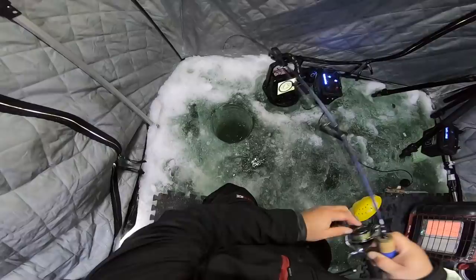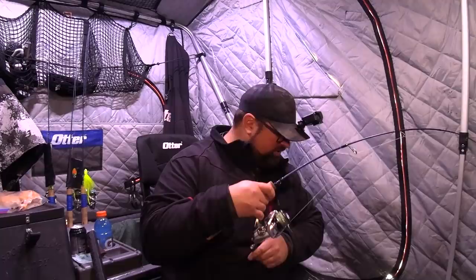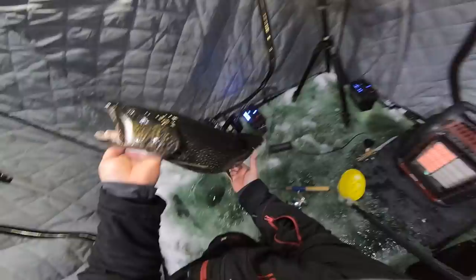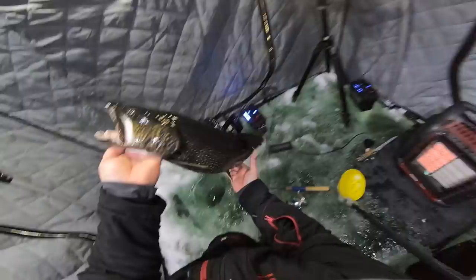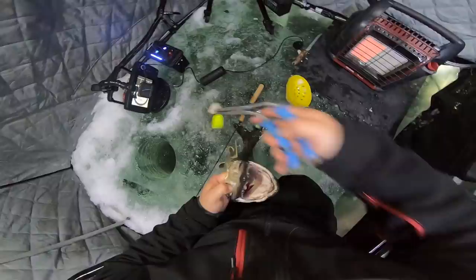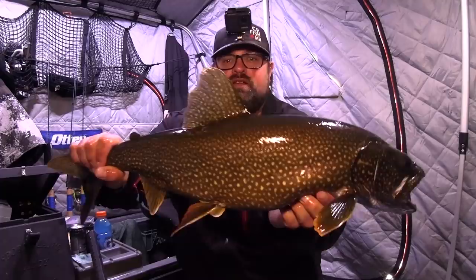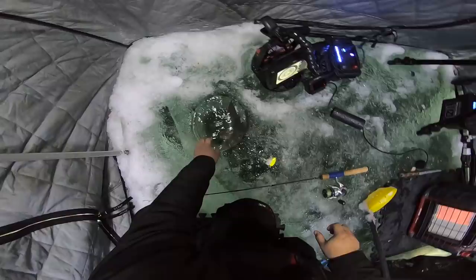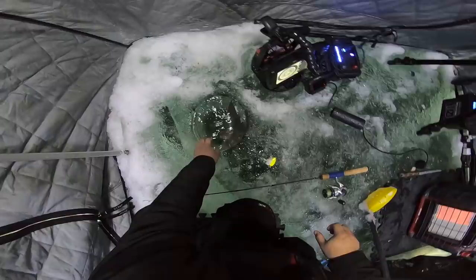Orange fin — these ones are always so aggressive with those orange fins. What a day right now, this is a great start. I've caught two fish — bang bang. Another mark, and it's a nice one. There we go — another dark, gorgeous fish. Wow, amazing. I love these lake trout, I love their colors. It's hard to find lake trout that are always super aggressive. Sometimes they can be really docile, but these things are on fire.